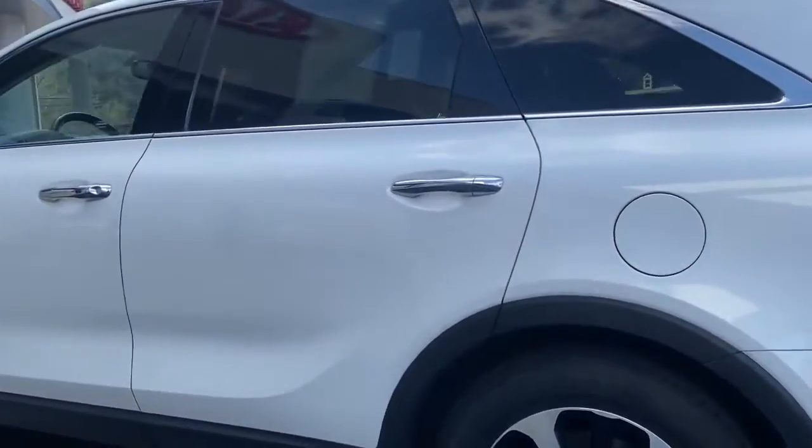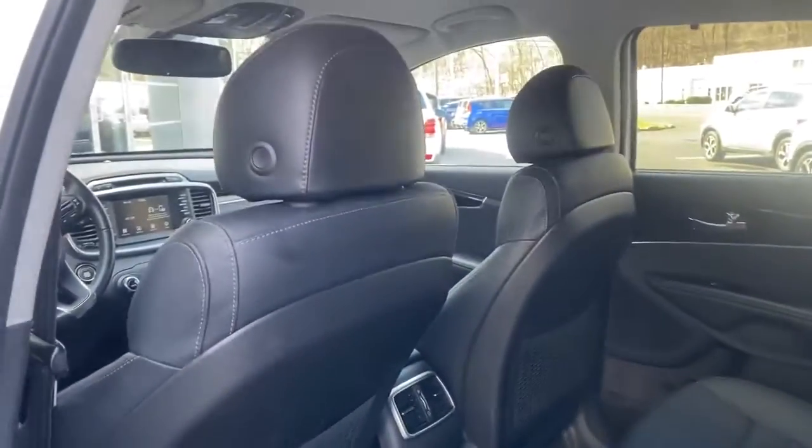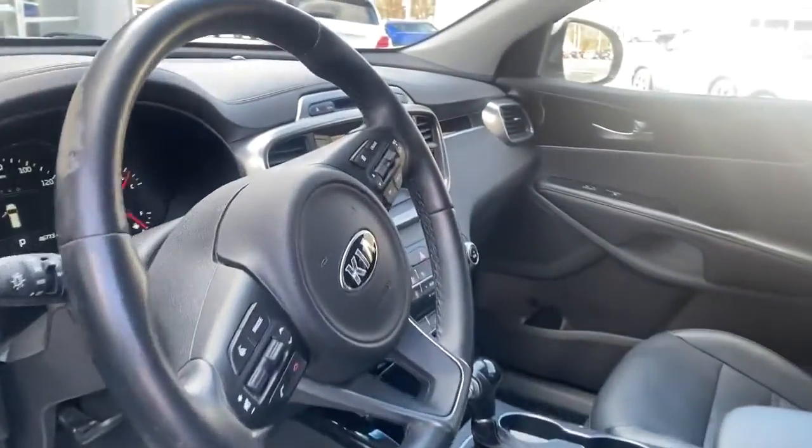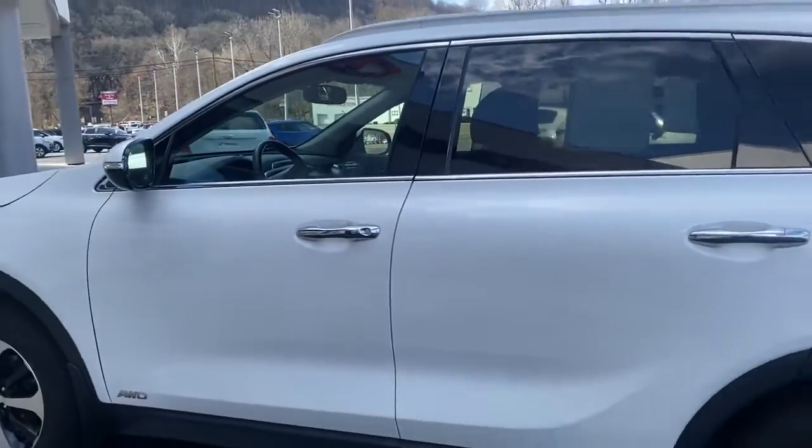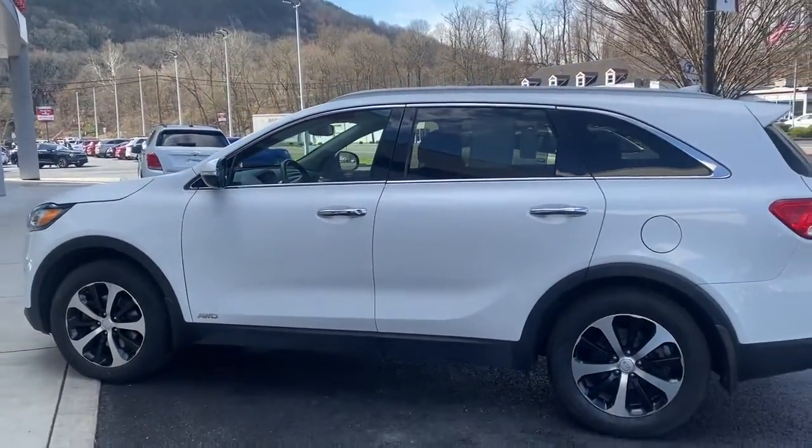With plenty of passenger and cargo space, a standard infotainment system, and advanced safety features, you'll be relaxed and confident on every journey. The following are some of this vehicle's highlighted options: keyless entry, power liftgate, fog lamps, and electronic stability control.